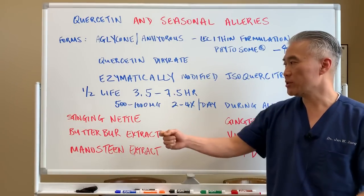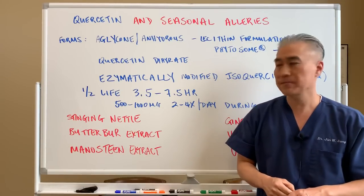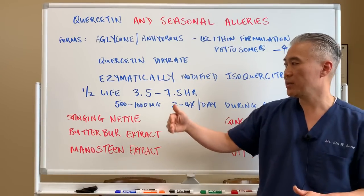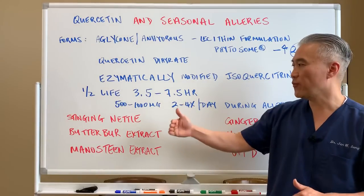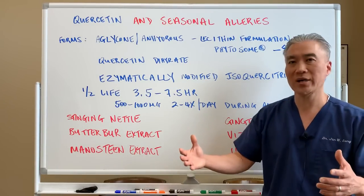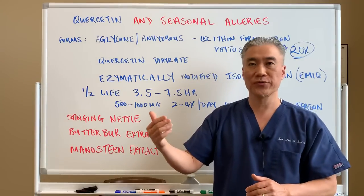You start with the smallest dosage — 500 milligrams twice a day — and see if it makes a benefit. If it doesn't, you can bump it up to 500 milligrams four times a day and so forth. You don't want to start with the highest dose; you want to start with the lowest dosage and see what's going to be beneficial for you.